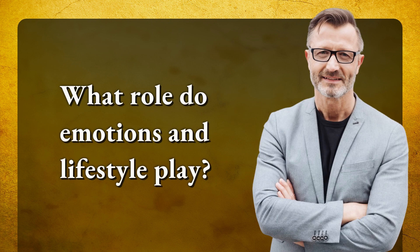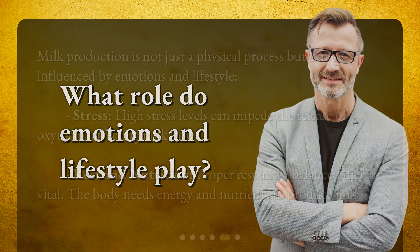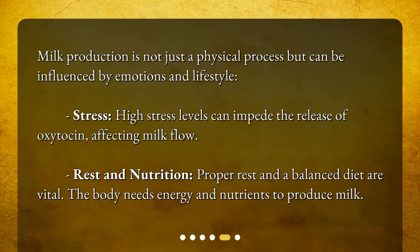What role do emotions and lifestyle play? Milk production is not just a physical process but can be influenced by emotions and lifestyle. High stress levels can impede the release of oxytocin, affecting milk flow. Proper rest and a balanced diet are also vital, as the body needs energy and nutrients to produce milk.